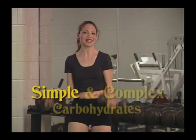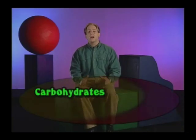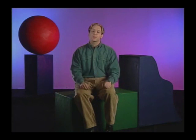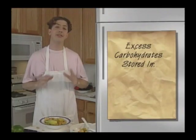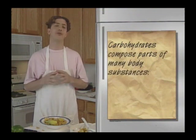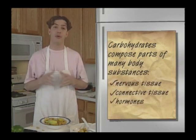We've looked at both simple and complex carbohydrates. Carbohydrates are the most efficient form of energy — each gram supplies four kilocalories. The body transforms carbohydrates into energy first. Most experts agree that 55 to 60 percent of a person's total food energy should come from carbohydrates. Excess carbohydrates in the body are stored in two forms: first as glycogen for energy, and second as body fat. Carbohydrates also compose parts of many body substances, such as nervous and connective tissue, hormones, and enzymes.